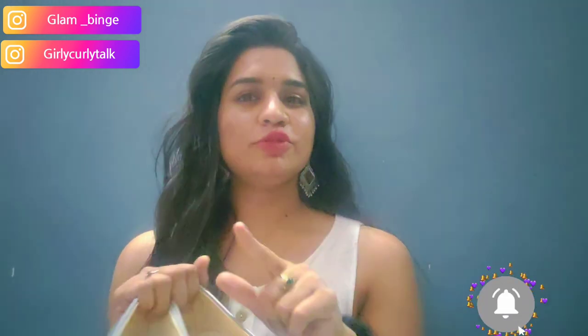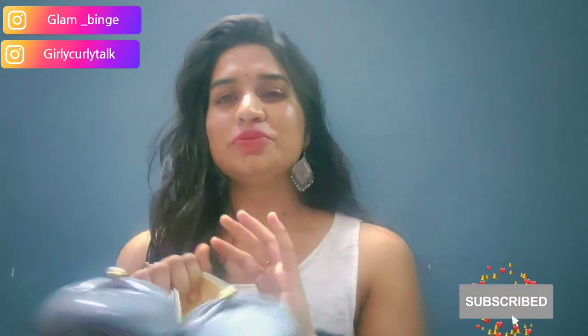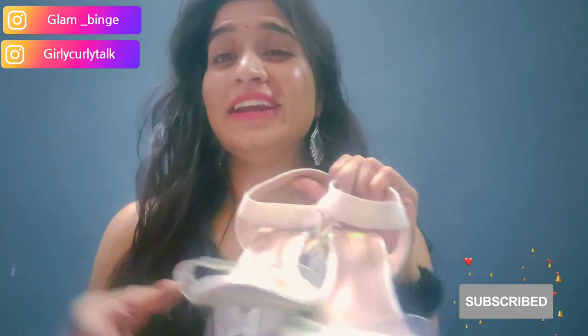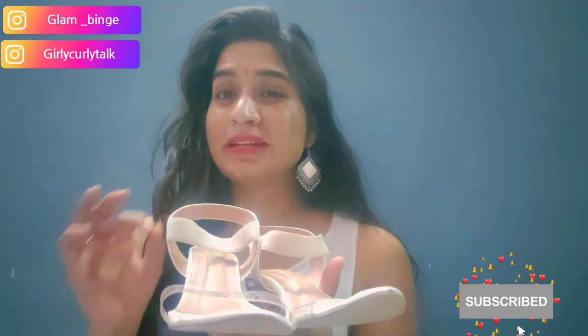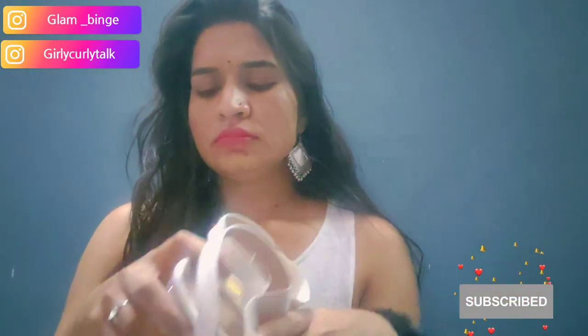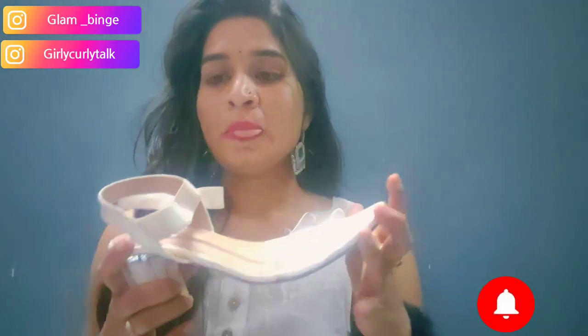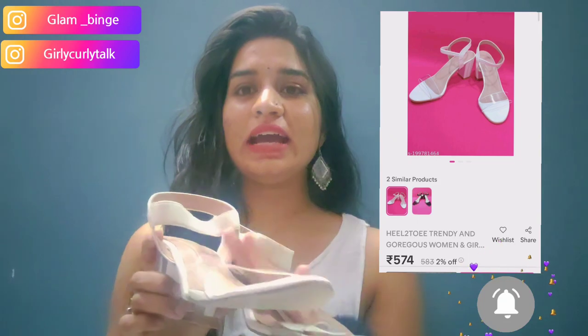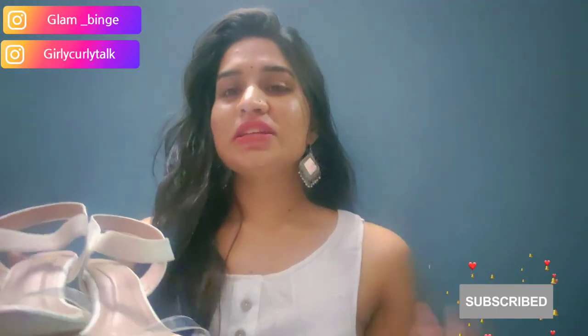I love these heels — I didn't expect them to look so beautiful. I didn't have white color before, and it looks very unique and nice. These are transparent heels, very defined, and the height is about 2.5 inches, which is enough. They are perfect for both Indian wear and western wear as a white color pair.